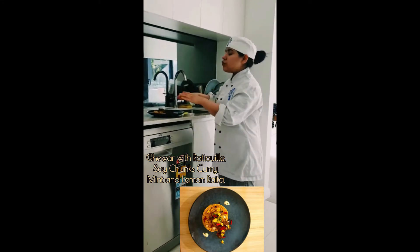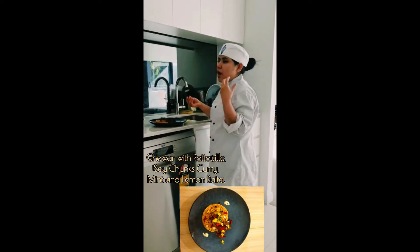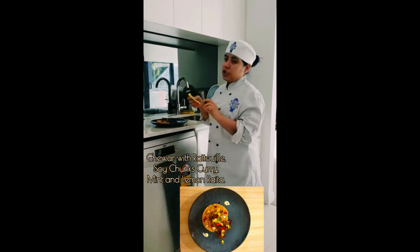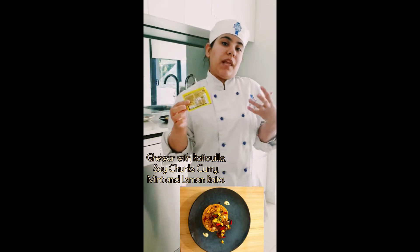Then I have a ratatouille in the middle and sojan curry on the side. I have a vegan ratatouille on the side as well, which has a flavor of minty and lemony. I've also used Mackie Magic Masala, which is from Nestle — this provides a spice blend to the dish.